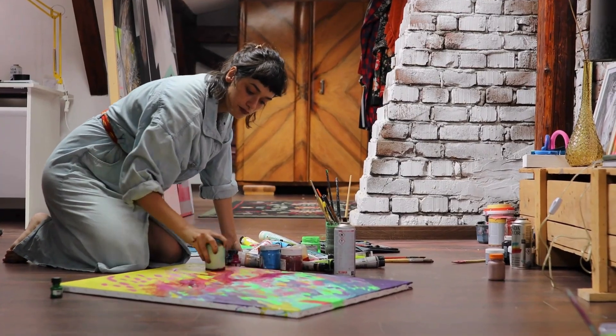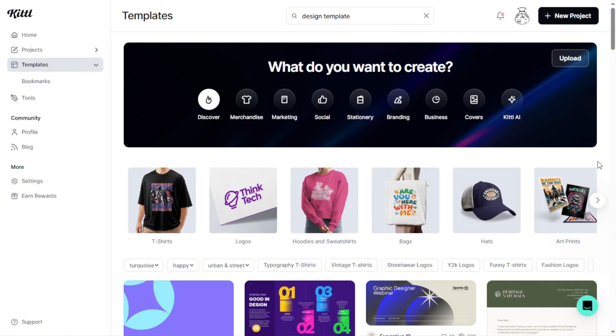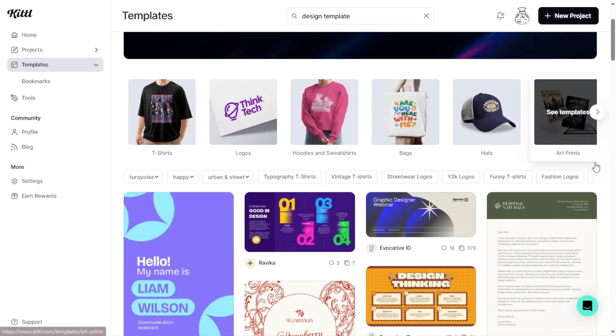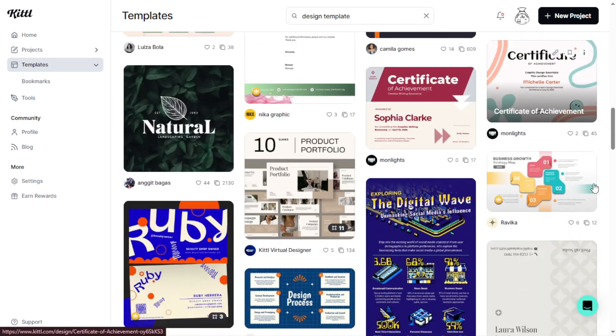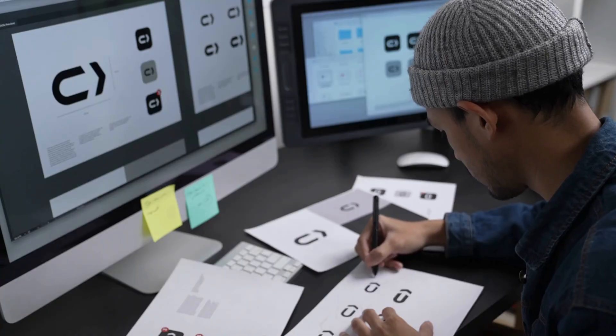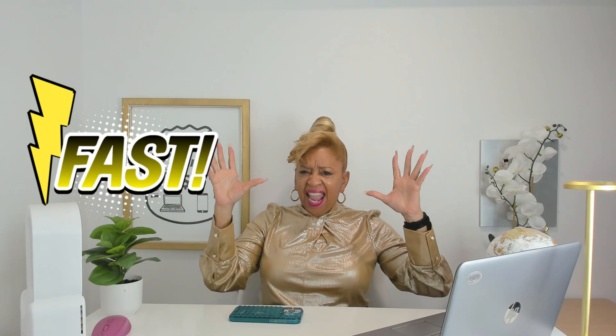So let Kittle take the pressure off when it comes to creative inspiration. Instead of staring at a blank canvas wondering where to start, you get access to tons of professional design templates that you can tweak to match your vibe. It's like having a graphic designer in your contact list without the price tag. Whether you're a beginner or just pressed for time, Kittle makes design simple, fast, and actually kind of fun.